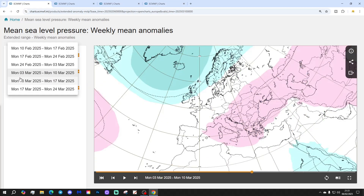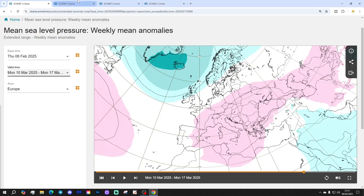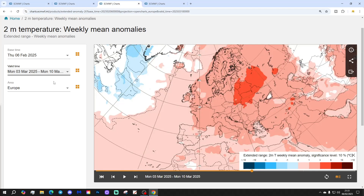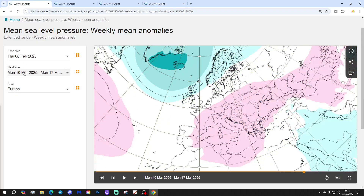Week five will be the 10th to the 17th of March — remaining westerly or south-westerly. Low pressure is up here, high pressure is down there, winds coming up from the south-west. The 500 millibar height anomaly shows that up very nicely too. It will be another milder than average week, and it will be a rather wetter week to the north and west, near normal further south and east.